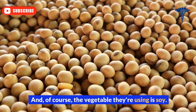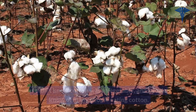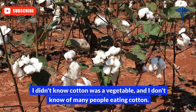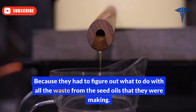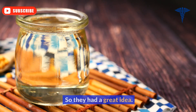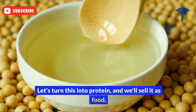The vegetable they're using is soy. Sometimes cotton seed is used as well. In 1960, they invented this protein because they had to figure out what to do with all the waste from the seed oils they were making. So they had a great idea: let's turn this into protein and sell it as food.